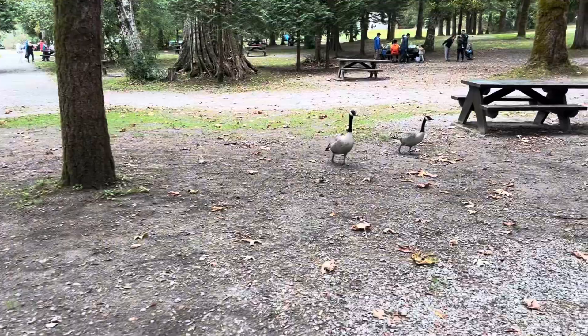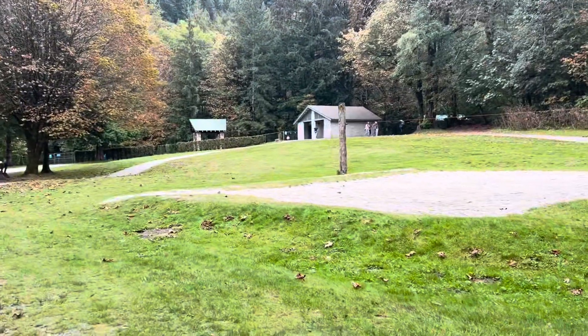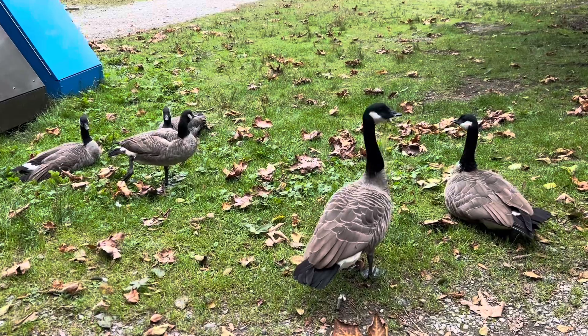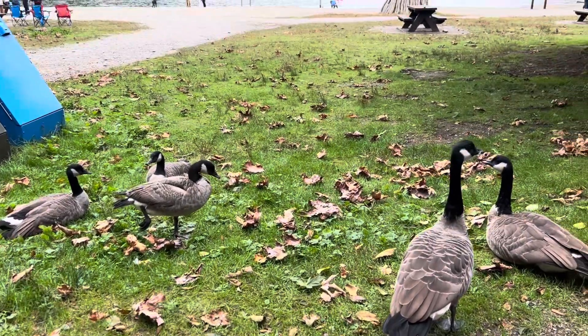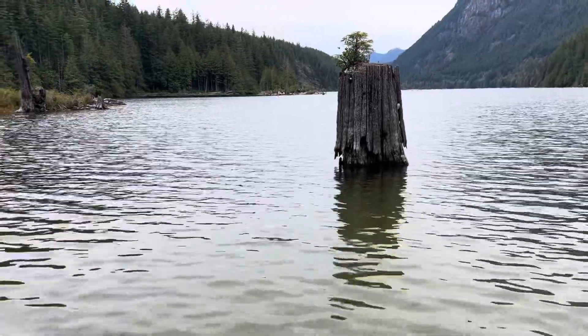And here they have geese around — they're so cute and funny. The only thing is, they poop everywhere and you have to kind of watch out, because if you step in it, you don't want that in your shoes. But otherwise, they're very quiet and well-behaved.